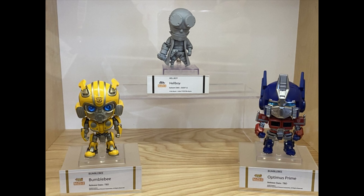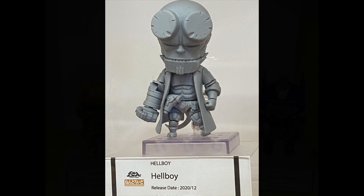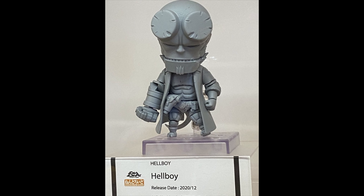Welcome to another video from New York Toy Fair 2020. As you can see, Hellboy, Bumblebee, and Optimus Prime are here. In this video we'll be covering the nendoroids they showed. Hellboy will be available in December 2020 — it looks good, though a little bit goofy.